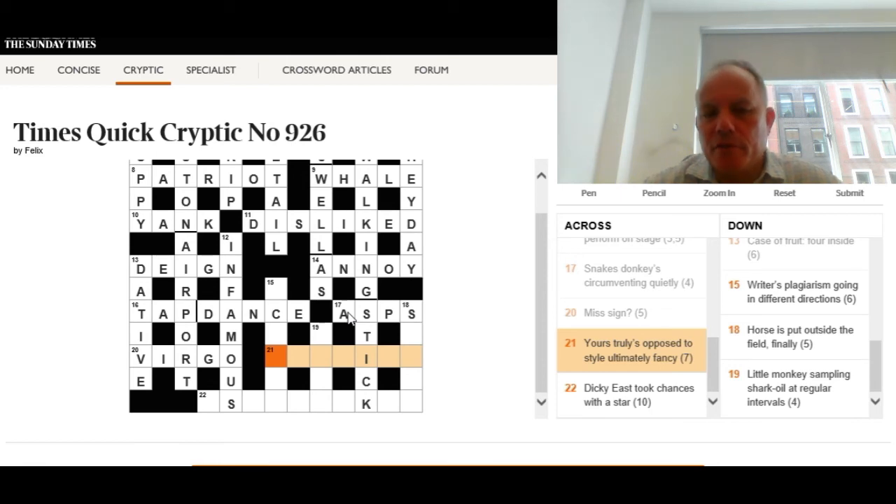Twenty-one across: 'Yours truly is opposed to style ultimately — fancy.' Yours truly is likely the definition. 'Opposed to' will give us a short word for 'against', and 'style ultimately' is the final letter of style — E. Fancy is likely the definition for the answer. I don't know the answer yet, so we'll do something else and come back with a bit more help.